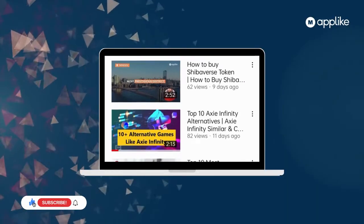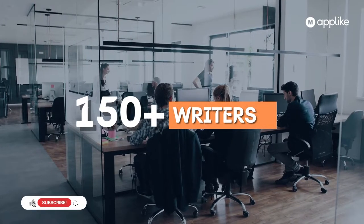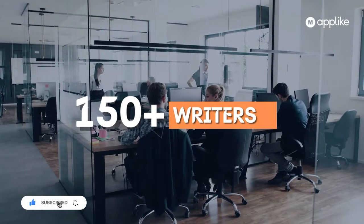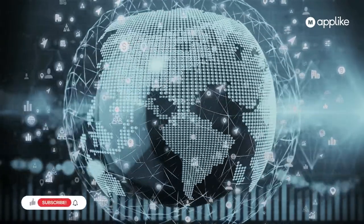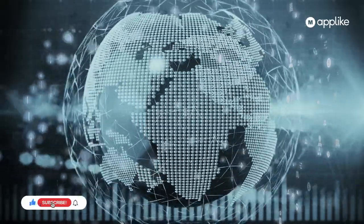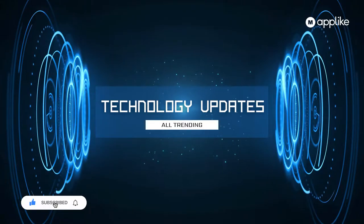I hope you guys are watching our videos. We are a community of 150 plus writers who write on the newest trending technology updates. Our main motive is to keep ourselves and everyone else updated on new technology updates in this busy, growing world.